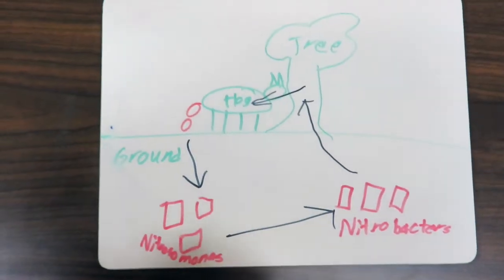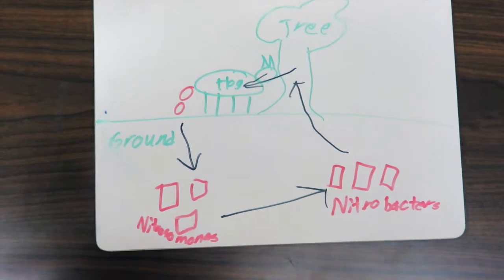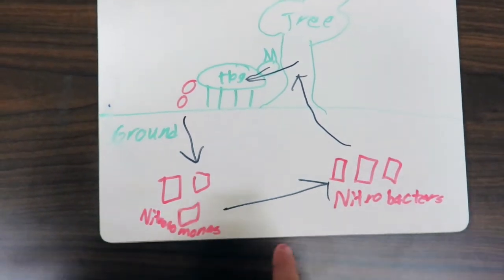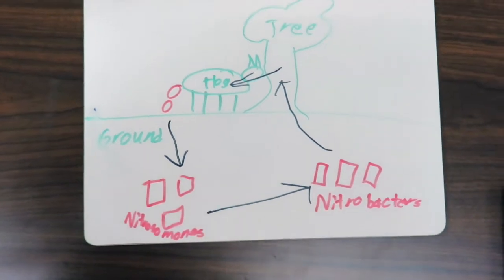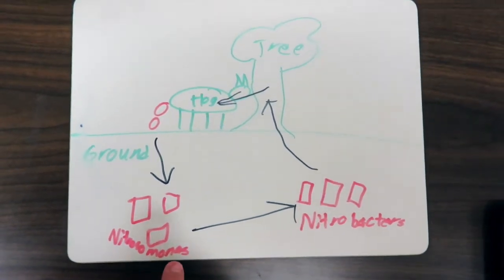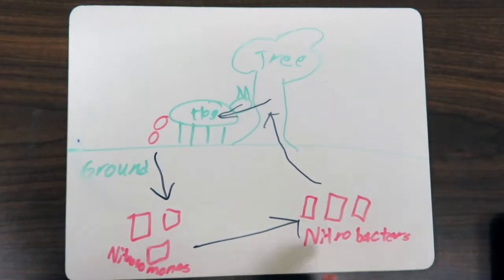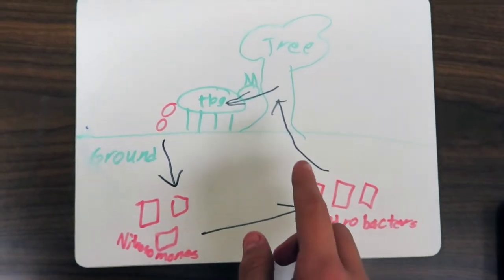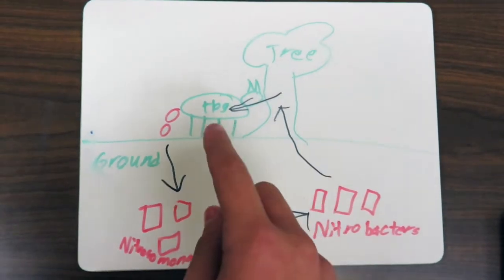However, nitrites are useless to the plants. So we need one more step to convert the nitrites into usable nitrates. The nitrites are converted into nitrates by Nitrobacter. Nitrates go into the tree, which then go back into the hog.